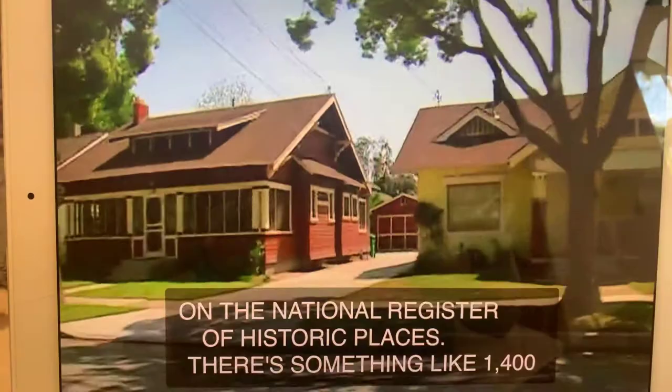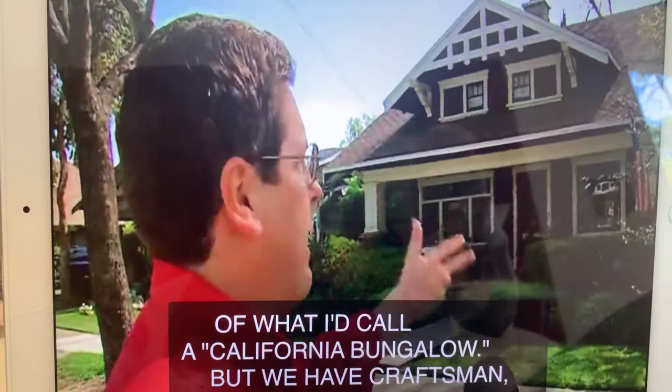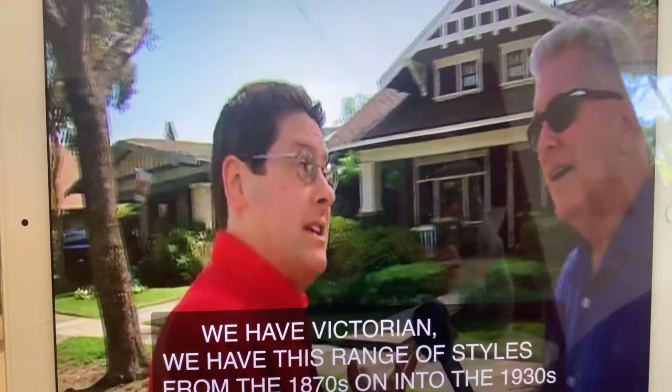Are these craftsmen? What are we looking at right here? This, I think, is a pretty good example of what I call a California bungalow. But we have craftsmen, we have Mediterranean, we have Victorian. We have this range of styles from the 1870s on into the 1930s and 40s.